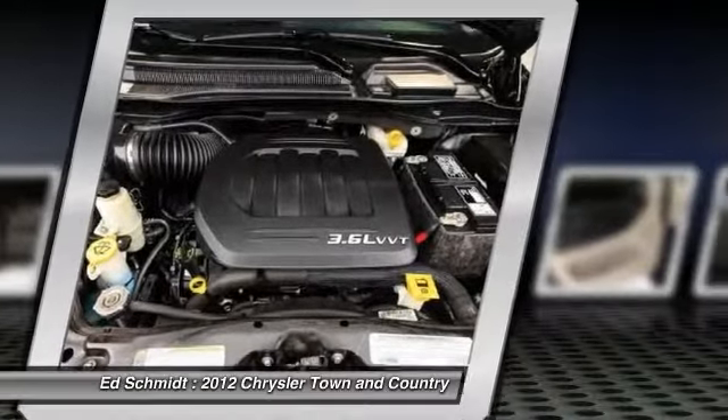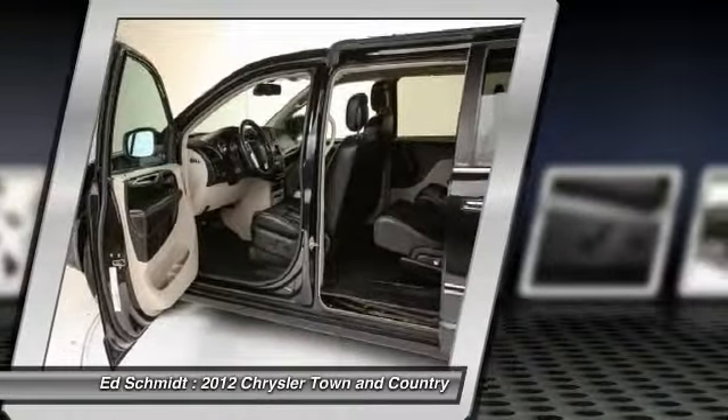Power passenger seat, adjustable steering wheel, driver airbag, power steering.